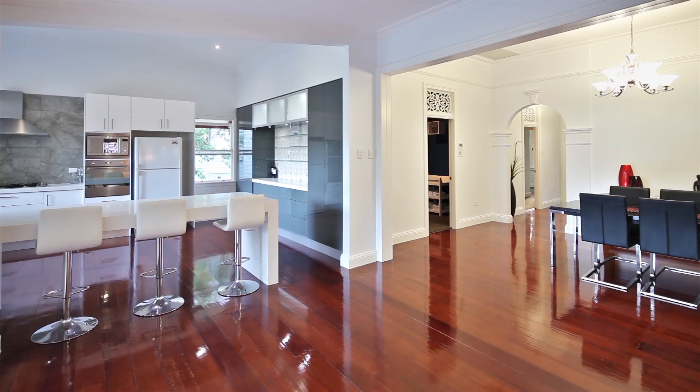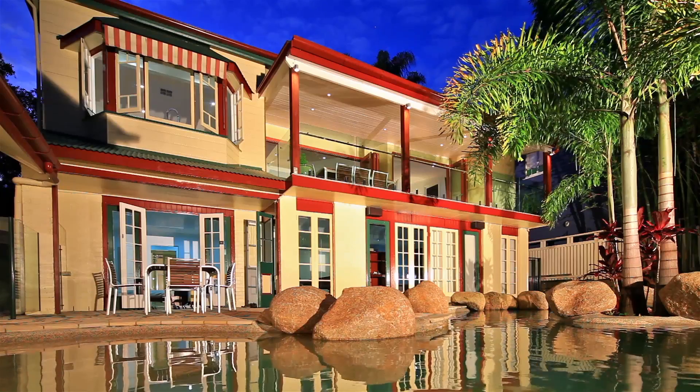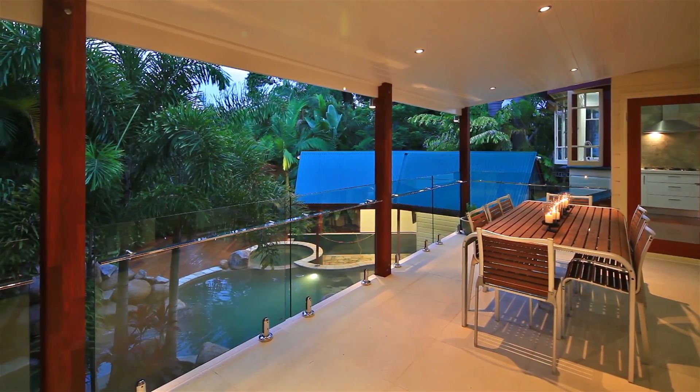In the main living area, bifolding doors leading to the veranda offer you the ultimate in Queensland living — spaciousness, cool breezes and unrestricted views to a lush tropical rainforest garden.